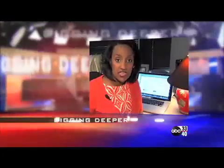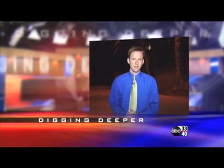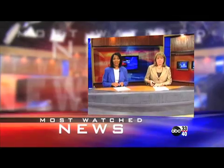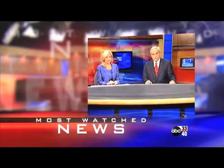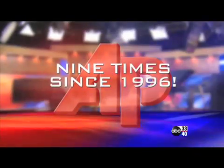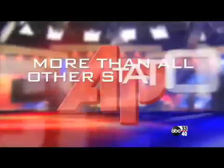Being Alabama's news leader means digging deeper to get you the facts, working harder so you have all sides of the story, and not being afraid to tell the truth. Every day, you award us by making ABC 3340 Alabama's most-watched news. The Associated Press has named us Alabama's most outstanding news operation — that's nine times since 1996, more than all other stations combined. That's nine more reasons you should trust the news leader, ABC 3340.